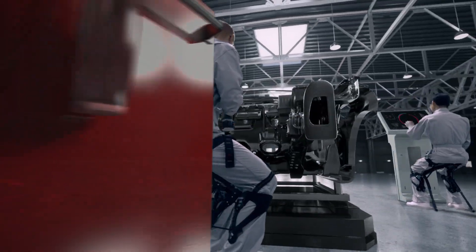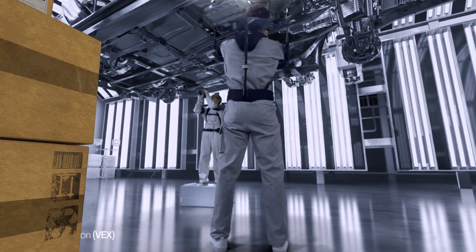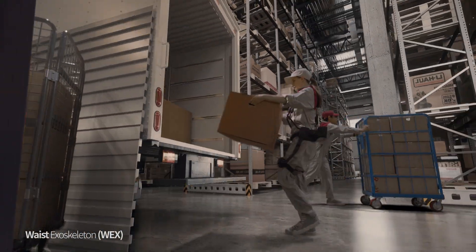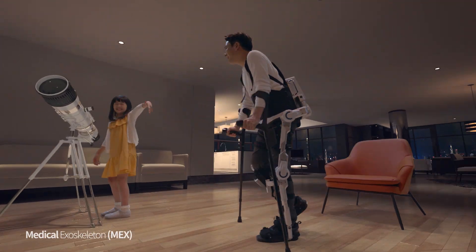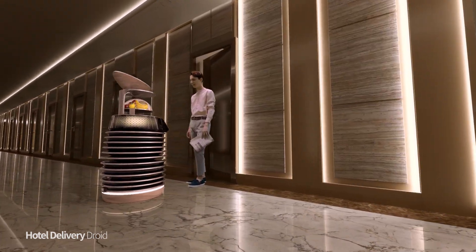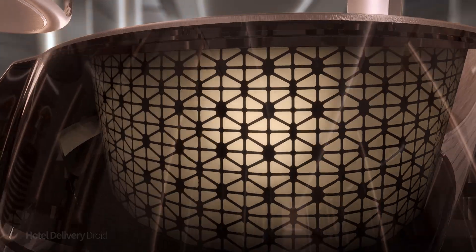Kia Motors is moving past mobility solutions to develop robot technologies in order to make the world a better place. To create a world which fully values and appreciates all the moments of work and life is the vision of Kia Motors.